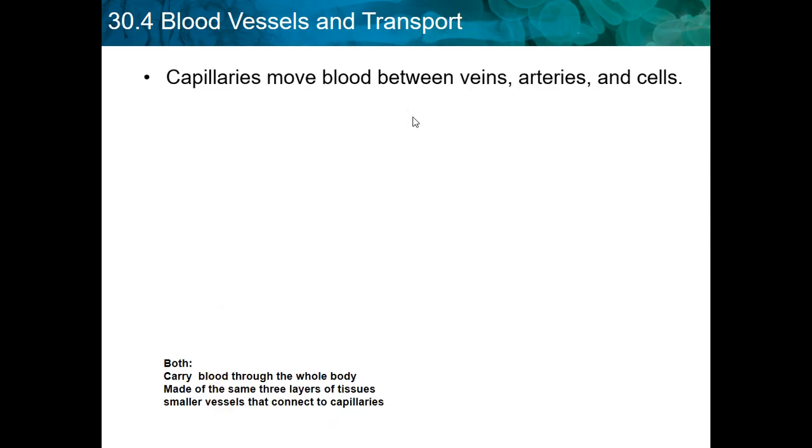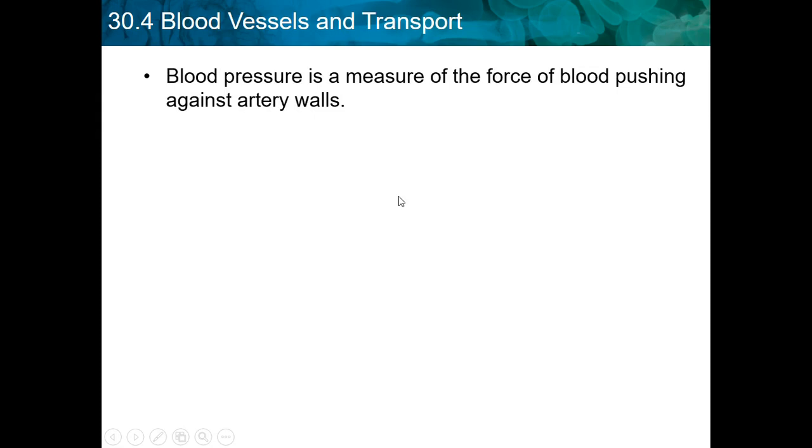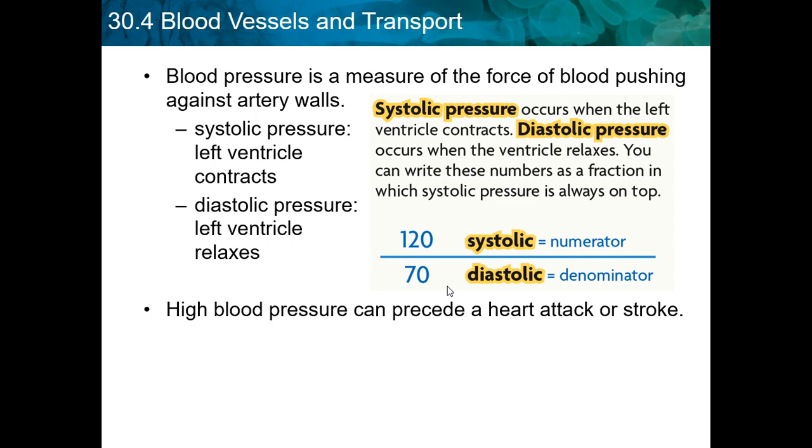Capillaries move blood between veins, arteries, and cells. They carry blood through the whole body, are made of the same three layers of tissue, and are smaller vessels that connect to capillaries and help exchange things. Blood pressure is measured from the force of blood pushing against the artery walls. Systolic blood pressure is when the left ventricle contracts; diastolic pressure is when it relaxes. Systolic is over diastolic — that's how you read blood pressure, though that's not required for biology.